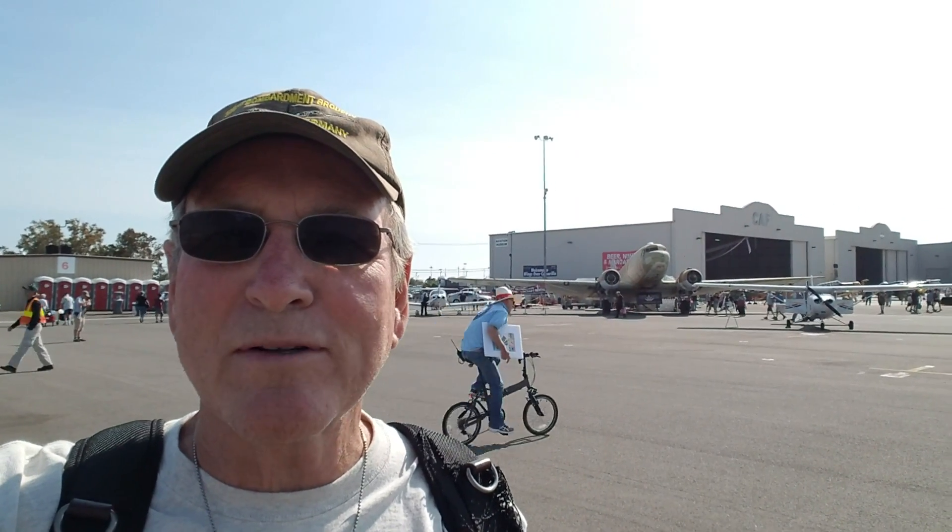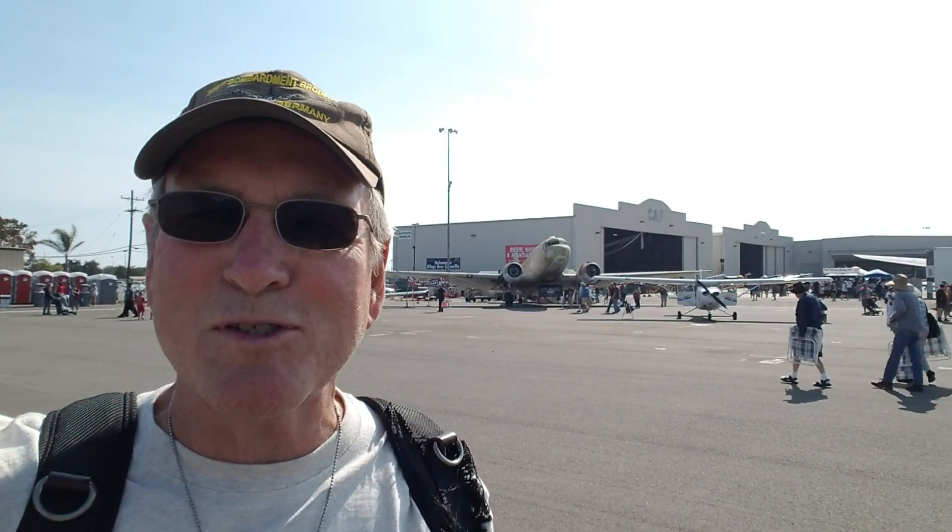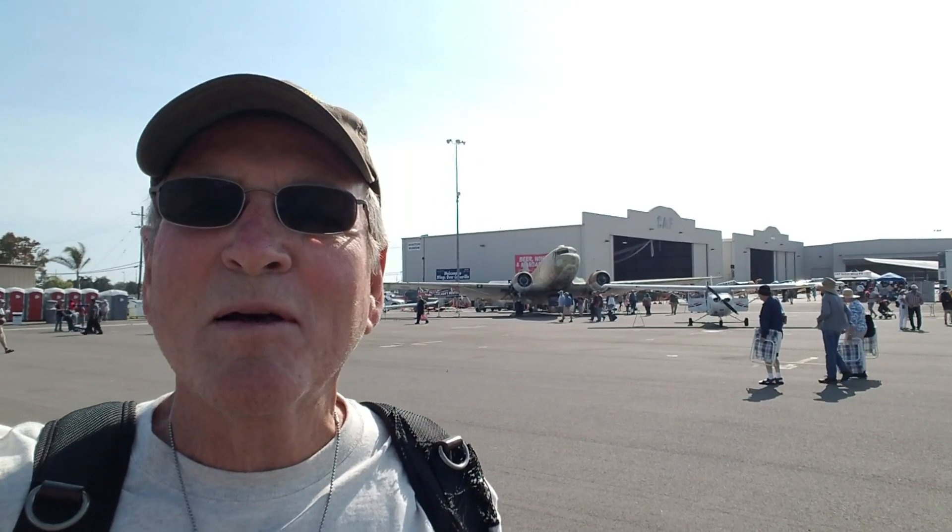The B-24 Liberators and the B-17 Flying Fortresses. I love the bombers, especially the B-17. But I thought we'd take a look at some of the fighter planes — the three fighter planes called little friends who escorted the bombers on their missions over occupied Europe and Germany.